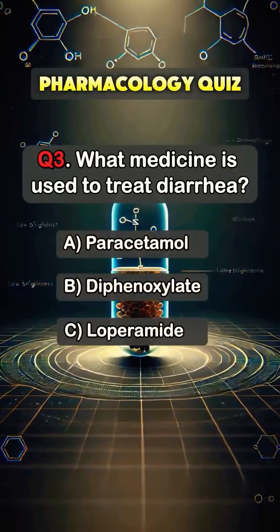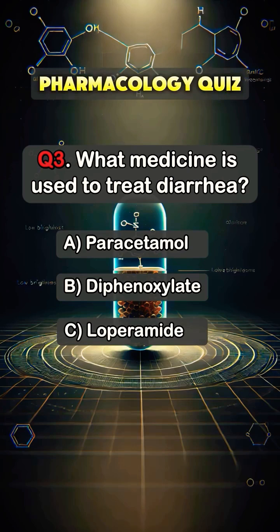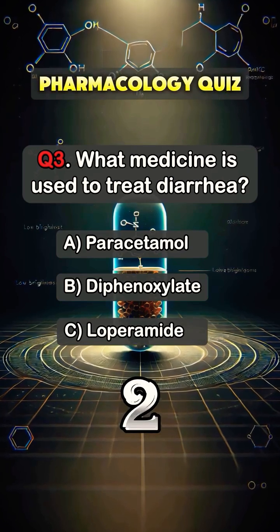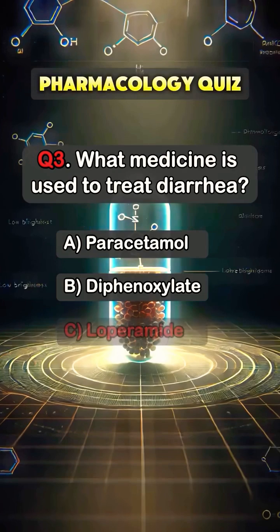Question 3. What medicine is used to treat diarrhea? Answer C. Loperamide.